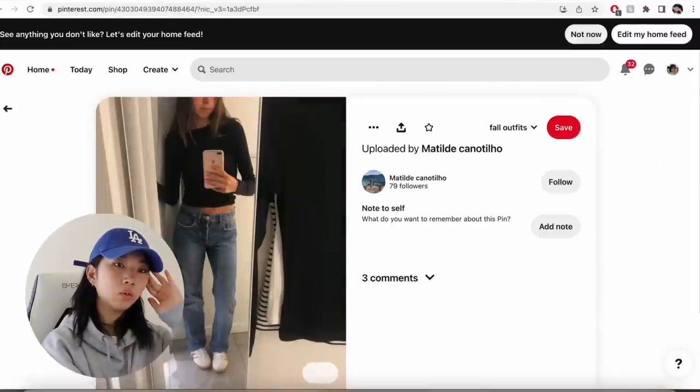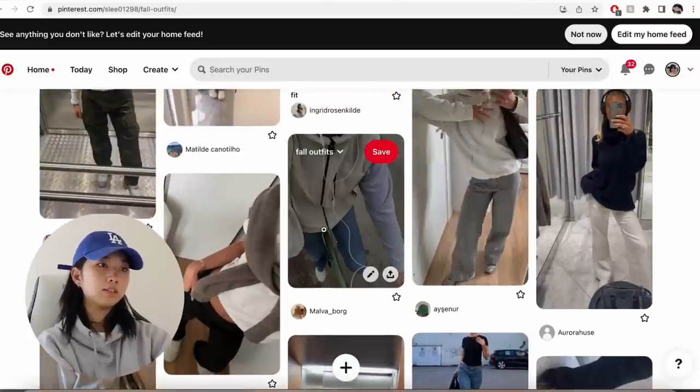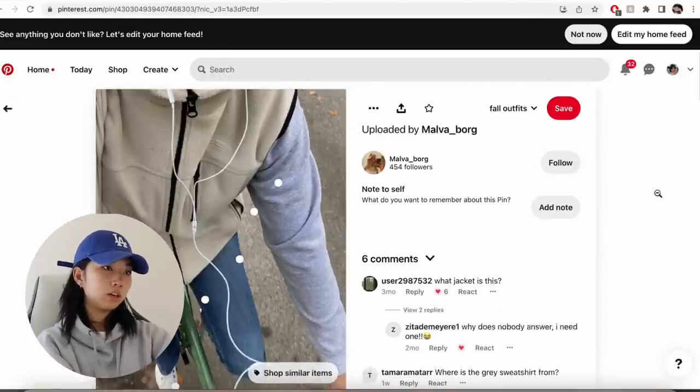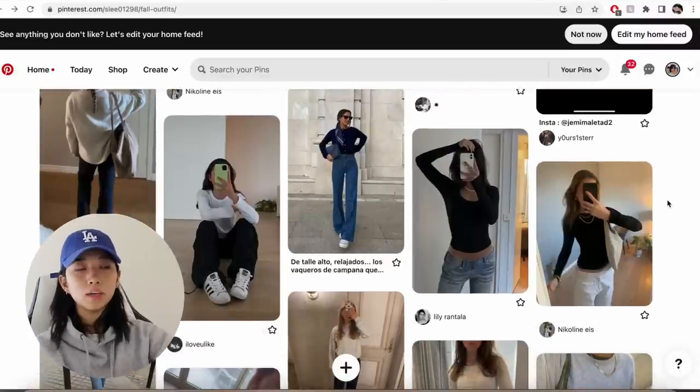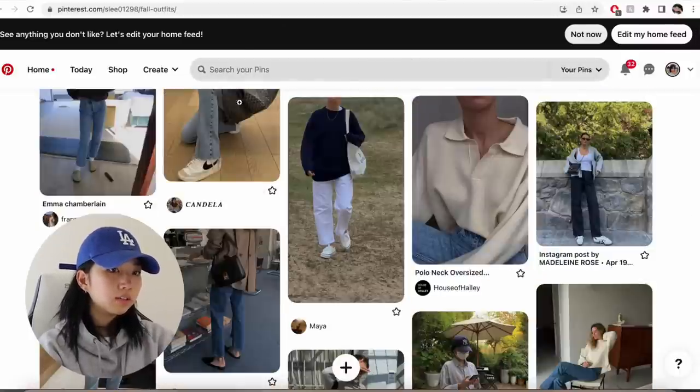What I'm mainly looking for is Levi's jeans — I want them to be like loose, dad-fitting jeans. I really want to find a vest like that too. It's basically a bunch of basic tops. So let's move on to my list here.